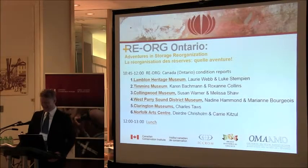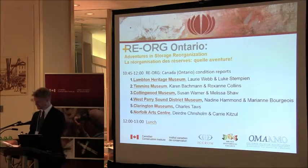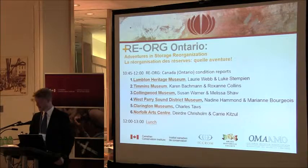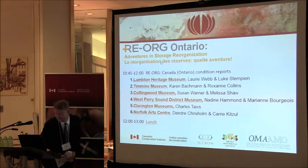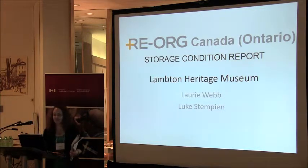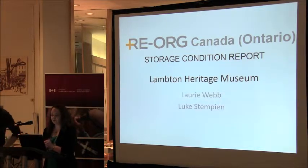I would like to invite Lori Webb and Luke Stampian from the Lambton Heritage Museum. Lori Webb is the supervisor and curator of the Lambton Heritage Museum and Luke Stampian is the assistant curator. As Simon mentioned, my name is Lori Webb, I'm the supervisor and curator at Lambton Heritage Museum.